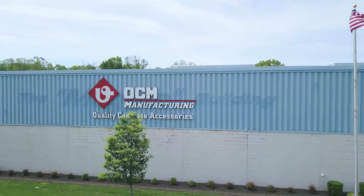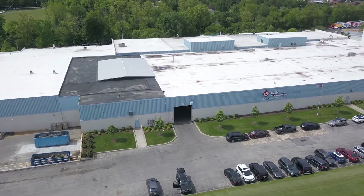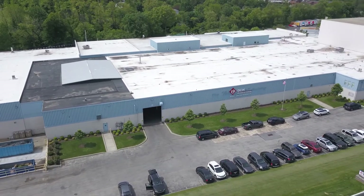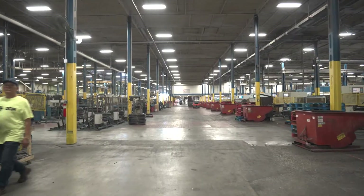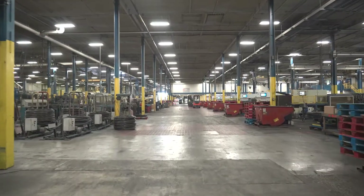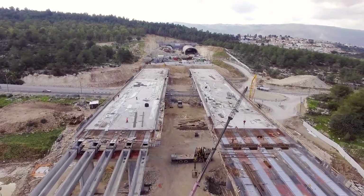Welcome to OCM Manufacturing Incorporated. Our manufacturing facility, located in King of Prussia, Pennsylvania, contains over 165,000 square feet of state-of-the-art equipment and finished inventory to supply the forming, reinforcing, and heavy highway segments of the construction industry.